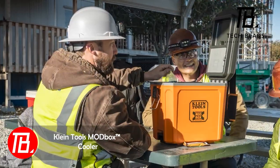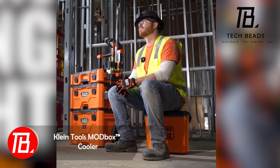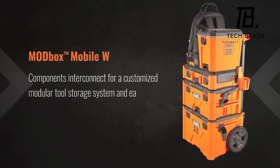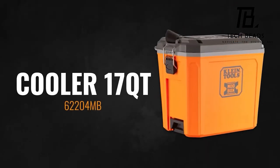Klein Tools, established in 1857, remains a favorite among telecommunications engineers, providing an extensive range of over 165 plier varieties. Beyond tools, they diversify their offerings with bags, vests, rolling toolboxes, and even coolers.